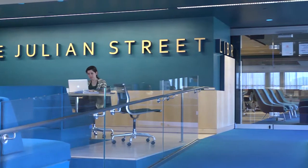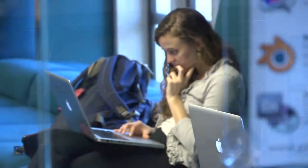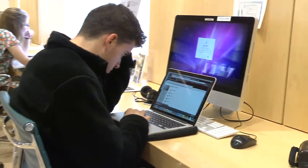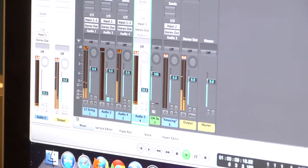The Julian Street Library and Media Center, J Street, is located in Wilcox Hall and is open to all students. J Street has many of the same tools to help you with your multimedia projects, like video editing and design software and several audio workstations. It also has an audio recording and editing room.